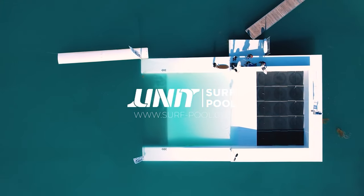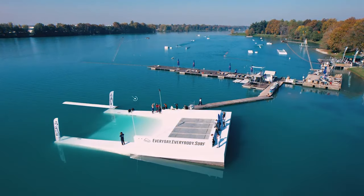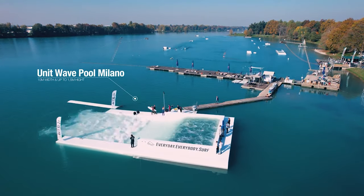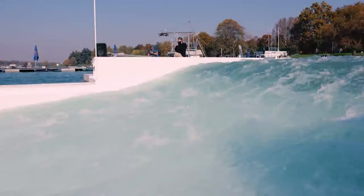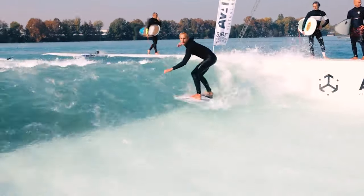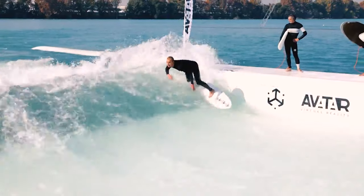These aren't just your normal swimming pools — they're specially designed for surfing, with the capability to accommodate up to 15 surfers at once. What's cool about this is how quickly they can be set up. Built with a modular design, these pools can pop up anywhere, bringing the surf to places it has never been before, from landlocked cities to remote areas.